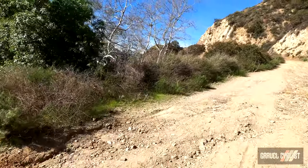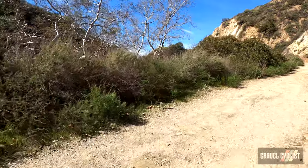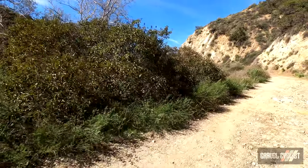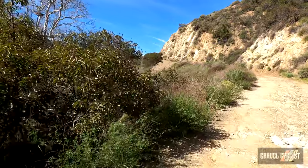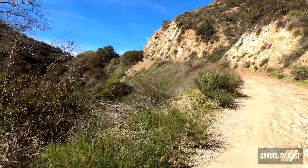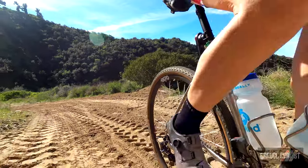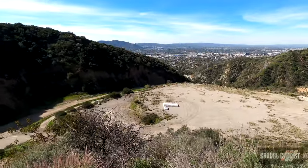People say Los Angeles sucks for cycling — well that's kind of a running joke — because when you've got areas like this to ride in... still got plenty of climbing to go.